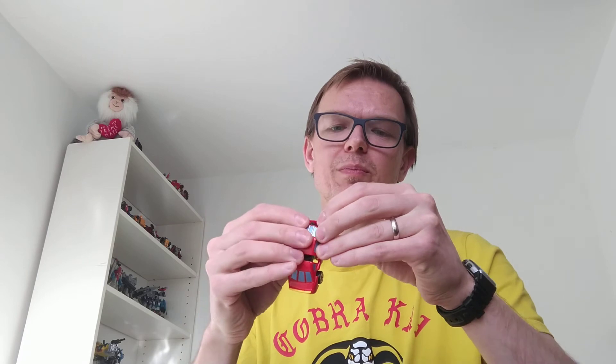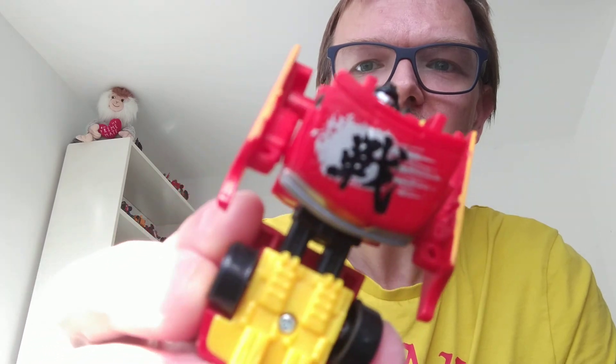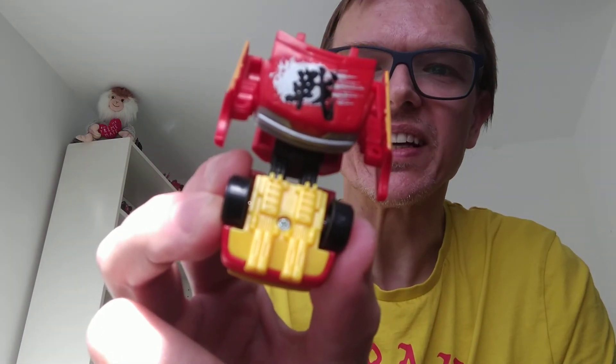Then he opens up - getting a bit stiff this boy. Flip his chest down and pull his arms out, and he's got a nice chunky chest. There he is - lovely, nice head, the all-in-one leg outfit. There we go, that's all of those guys - a bit of fun.